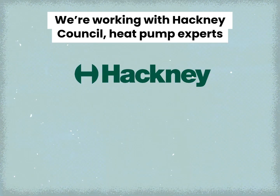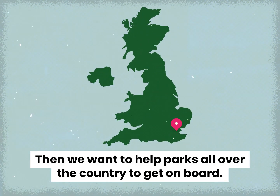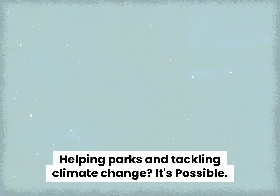We're working with Hackney Council, heat pump experts and local people to prove this idea can work. Then we want to help parks all over the country to get on board, helping parks and tackling climate change.